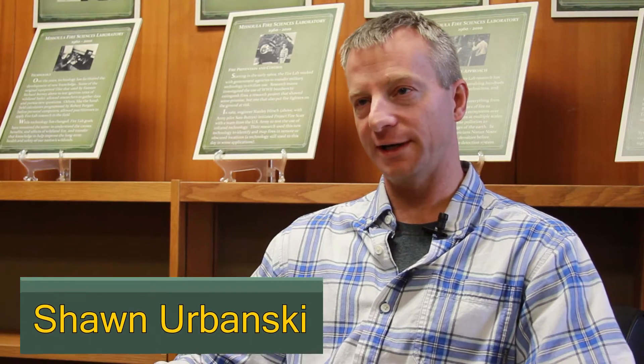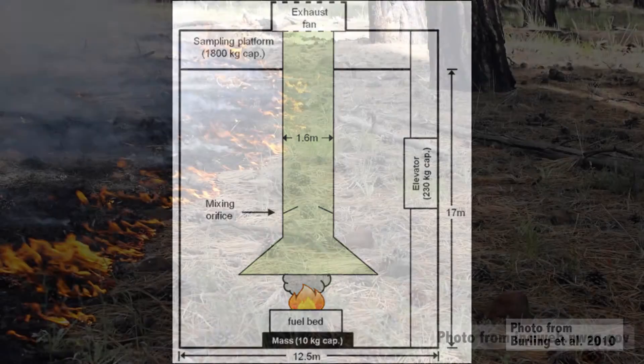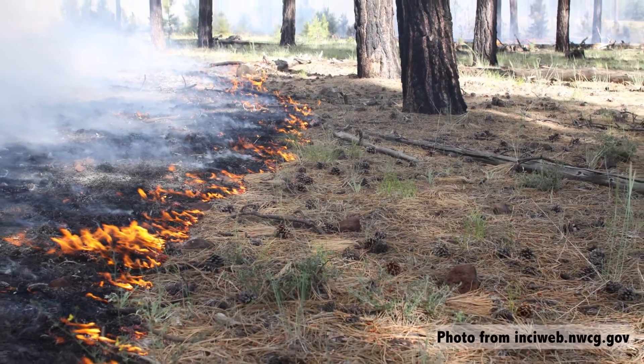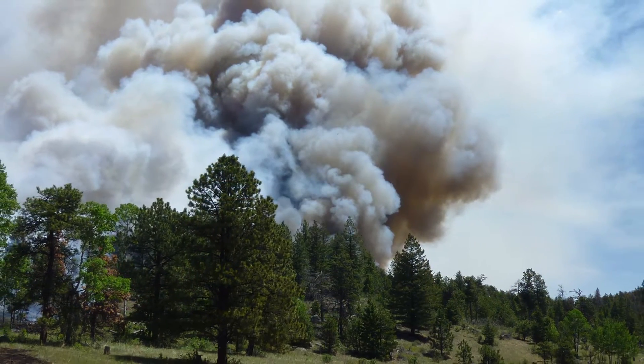One of the projects we're working on currently is a laboratory investigation of the pollutants that are released when wildfire fuels are consumed by fire. We're looking at litter fuels — ponderosa pine needles, loblolly pine needles, Douglas fir needles — real simple fuel beds. But even though they're simple, they're really important; there's a lot of this fuel out there that burns and it's a major contributor to smoke.